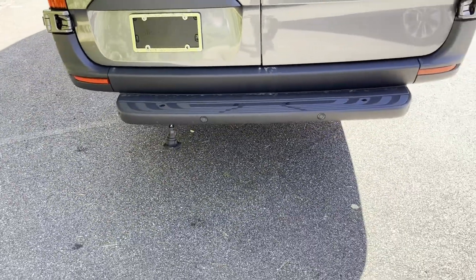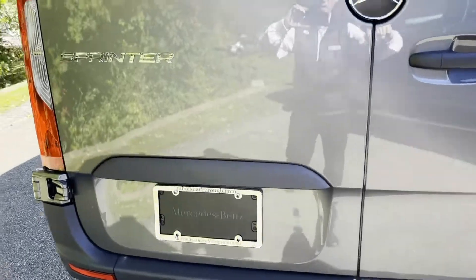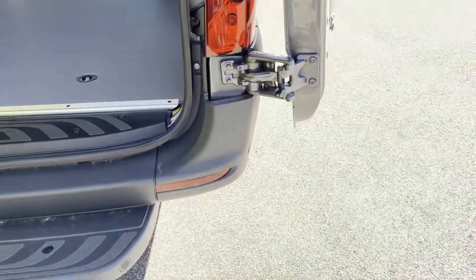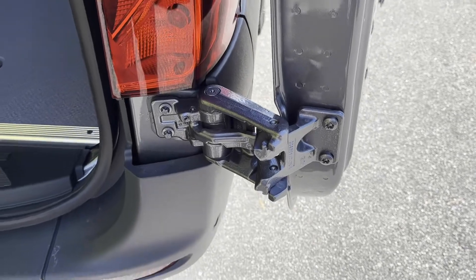It is pre-wired to put in a trailer hitch if you choose to. This van also has the 270 degree doors. They open all the way up and latch in place. It's got this nice hinge right here, and it's got two latches in it.